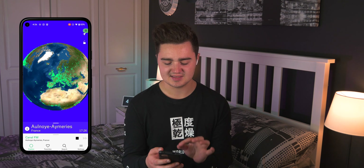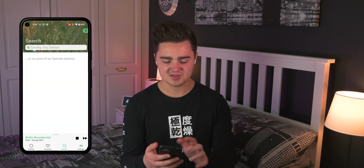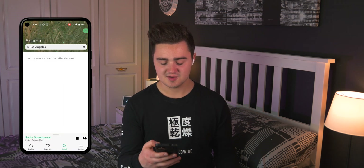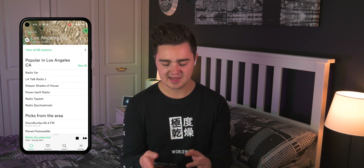Number eight is Radio Garden — it plots radio stations from across the entire world on a globe map. Whatever's in the center bubble gets selected and starts playing automatically, so you can literally scroll around the world listening to stations from anywhere. If you don't want to use the globe, just search — for example, Los Angeles radio — and all the LA stations appear. You can scroll through, pick one, and it works flawlessly. Such a cool app.